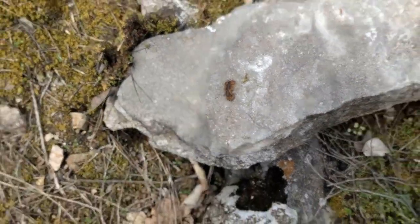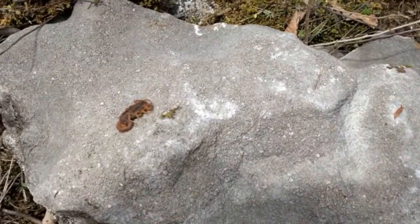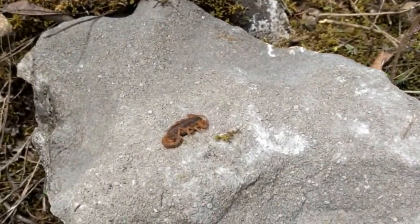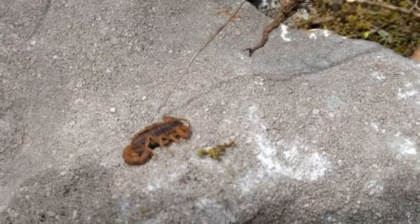On a recent trip to Missouri, while the ladies were shopping, my son and I decided to go on a walk on a nature trail. Off to the side of the trail, we saw a couple of rocks, and my son flipped one over, and this is what we found.